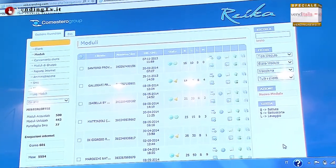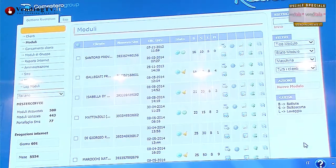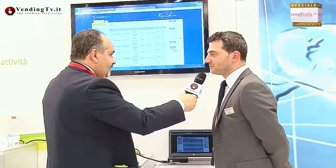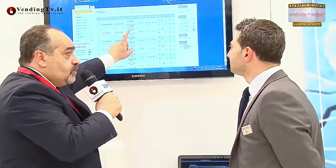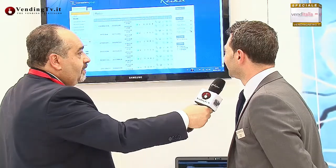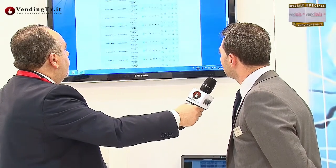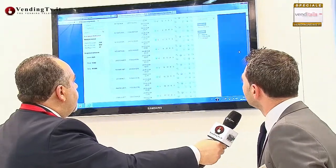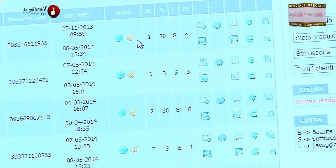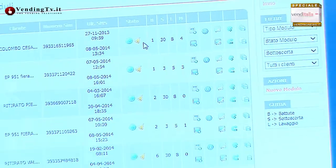Vediamo ad esempio il cliente 1 che è in sottoscorta, quindi sta finendo le consumazioni. Il sistema dà un alert: dice attenzione, vai a proporre nuovamente le cialde o le capsule al cliente perché sta per finirle, non metterlo nelle condizioni di comprarle da qualcun altro. Si possono avere tutti gli allarmi: si può presentare un punto esclamativo che indica che ha finito le consumazioni, l'allarme più grave. Questo permette di ottimizzare il giro, andare a ritirare la macchina eventualmente e bloccarla tramite il software.